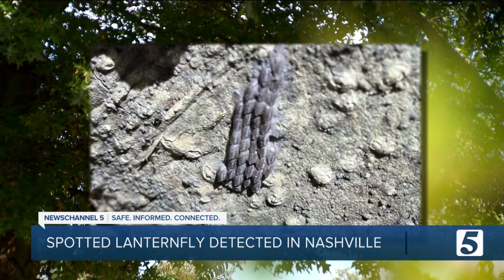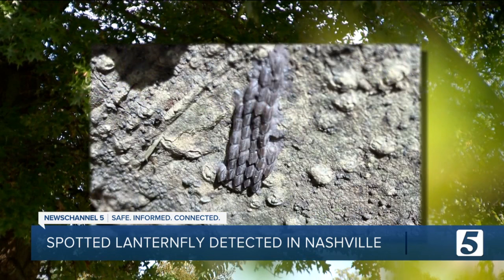Infested trees may exhibit wilting, defoliation, dieback, yield loss, and in severe cases, death.